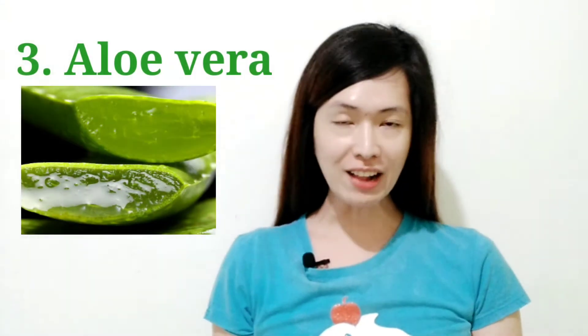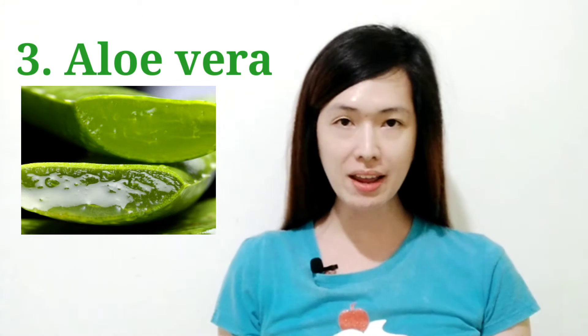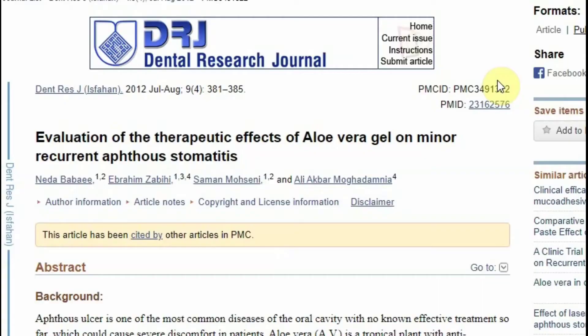Third is aloe vera. Aloe vera has immunostimulating and anti-inflammatory properties, which is why it's frequently used in wound treatment and pain management.